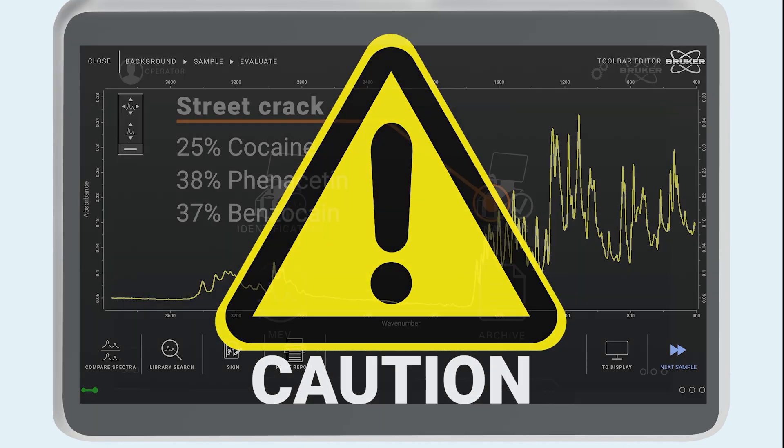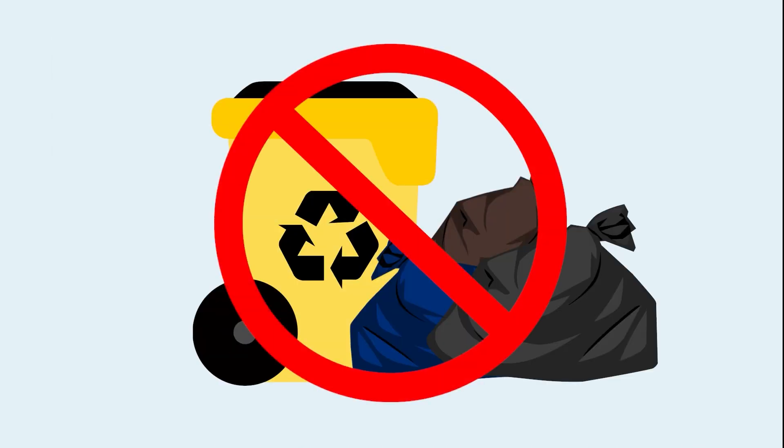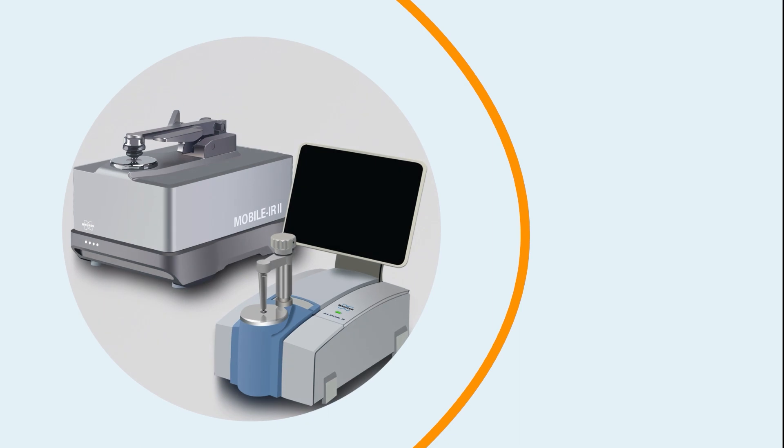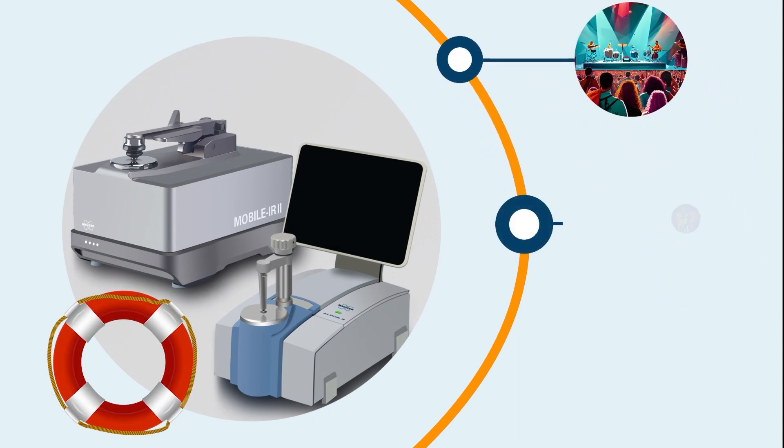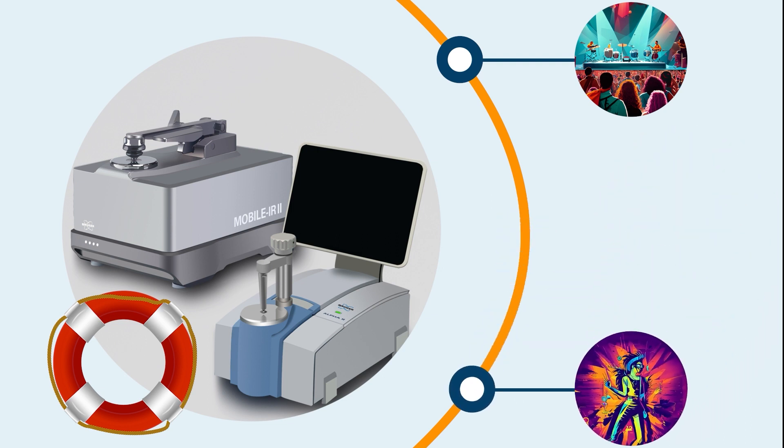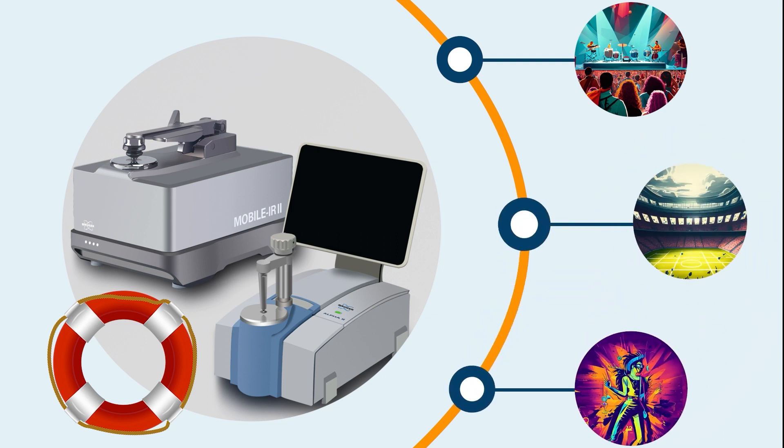Moreover, infrared spectroscopy doesn't need consumables. Infrared spectroscopy also emerges as a life-saving technique at music festivals, raves, concerts and other major events.